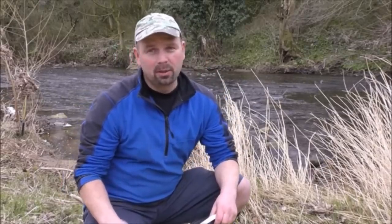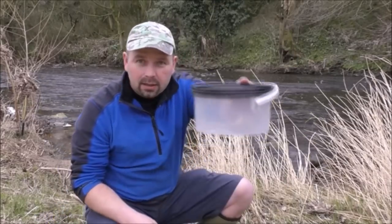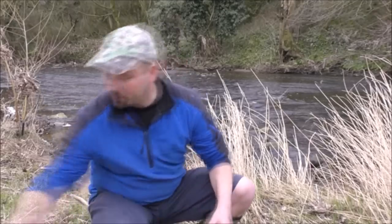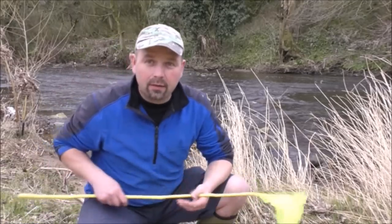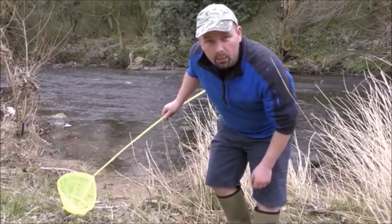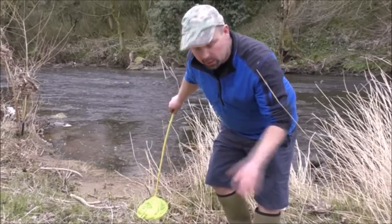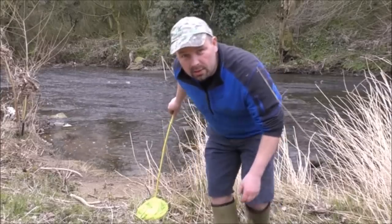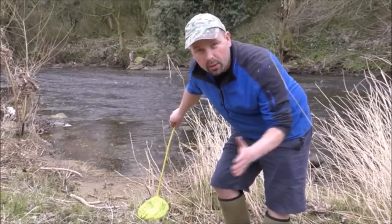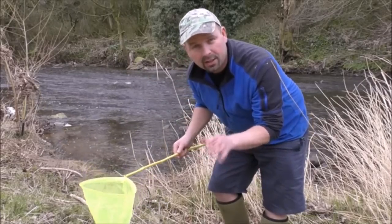The gear we're going to take is very simple: a fine fishing net and a little clear container. We're going to do something called kick testing, which basically involves us wading into the river in our wellies. We stand in the river, put the net below us — downstream of us — and kick all the little stones over, dig in the sand and everything. These little microorganisms get washed down and hopefully get caught in the net, and then we're going to take a look to see what we've got.